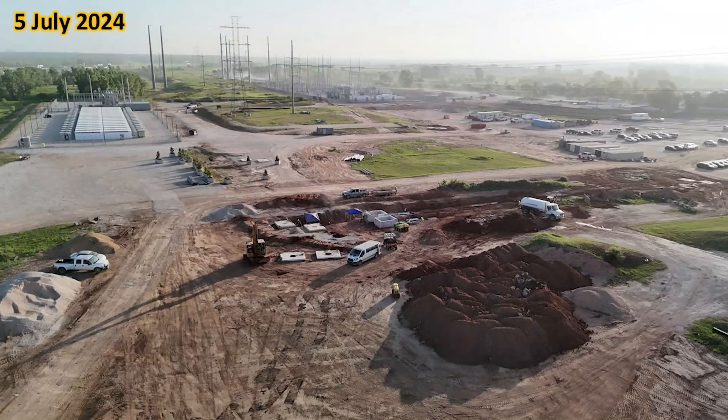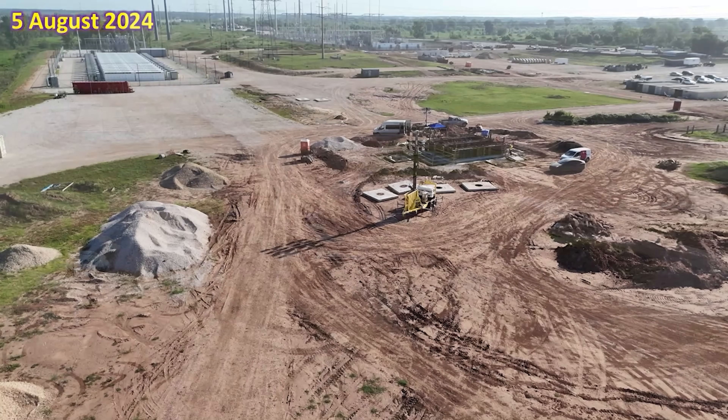Turning around from that last location, we can see conduit being installed in trenches underneath the power lines on the 5th of July. One month later, not only is all of the conduit installed, but a new structure is being erected with forms, rebar, and eventually concrete. This will be for some large electronic equipment to service the power lines that will go through the conduit.